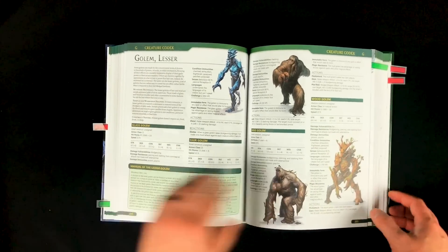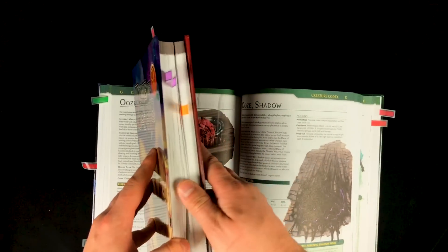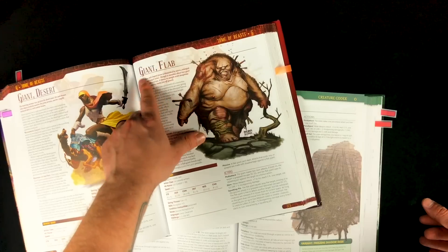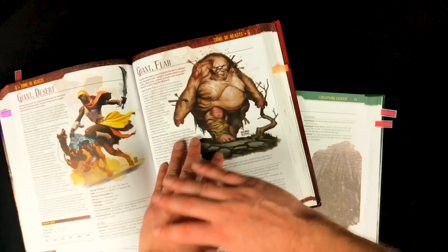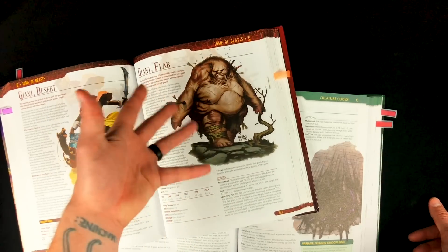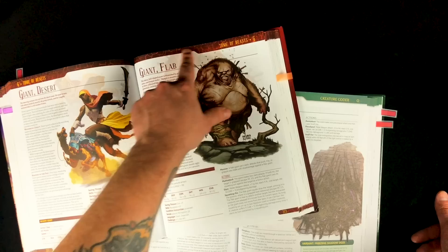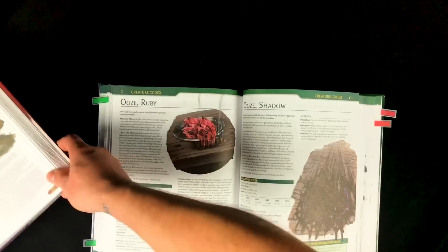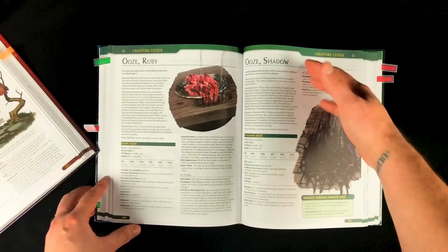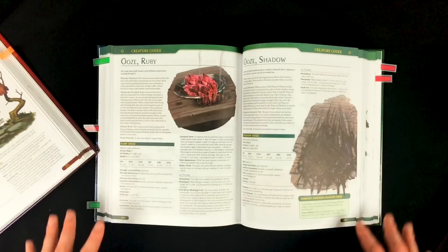I did notice some slight changes in the layout and graphic design that I think are an improvement. In the Tome of Beasts, the layout was a little bit busy — they did a graphic design effect where they take the artwork, blow it up, and reduce the opacity in the background. In my opinion, that actually just makes it a little more busy and cluttered. In the Creature Codex, they've cleaned it up a little bit and gotten rid of the background image. The headings are just a simple color. Overall, just a bit simpler of a layout — a little bit more elegant.